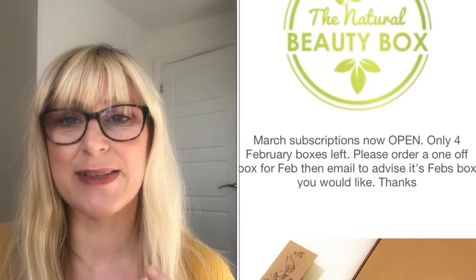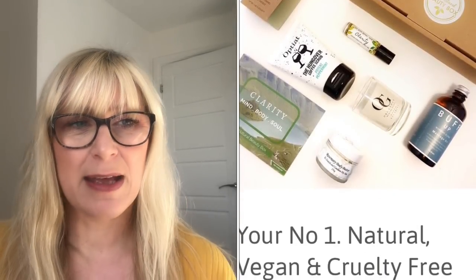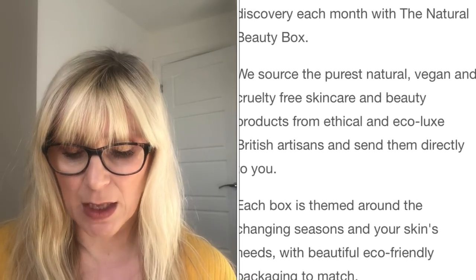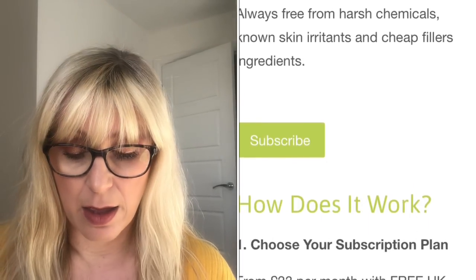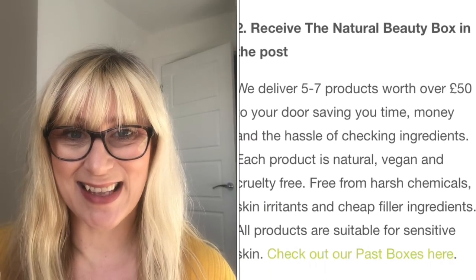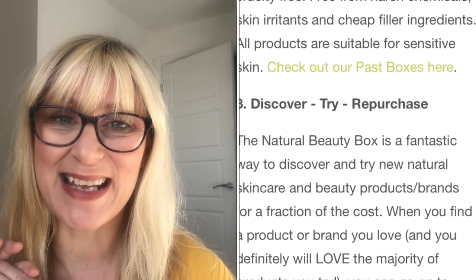There is free UK shipping and they do ship worldwide. The box value is always more than £50 and it's a really good way of discovering new brands and getting them a lot cheaper than if you were to buy them individually on the high street. There are no harsh chemicals, no cheap filler ingredients, perfect for people with sensitive skin. Every box is themed and the products are selected for that specific time of year. The March box is themed for Mother's Day, worth £85, and would make a lovely Mother's Day gift.